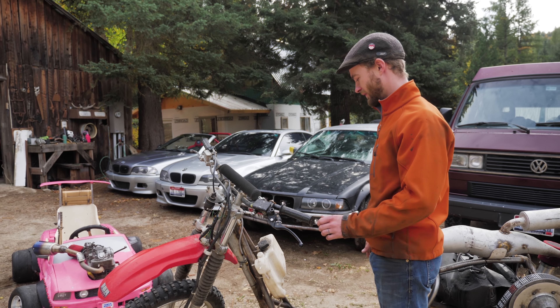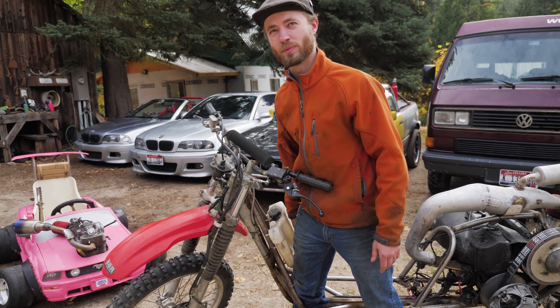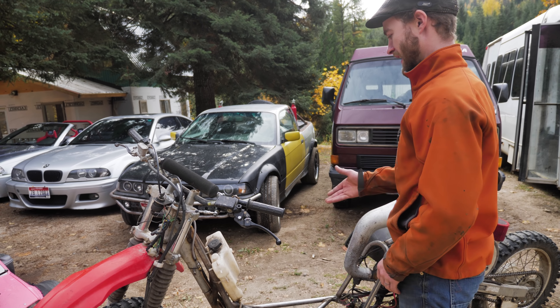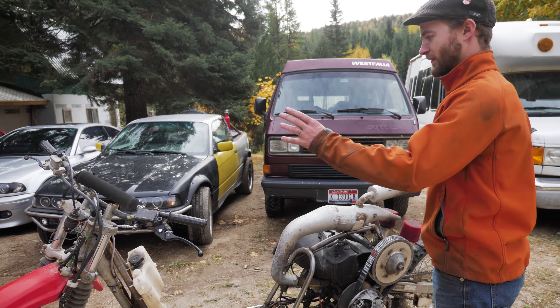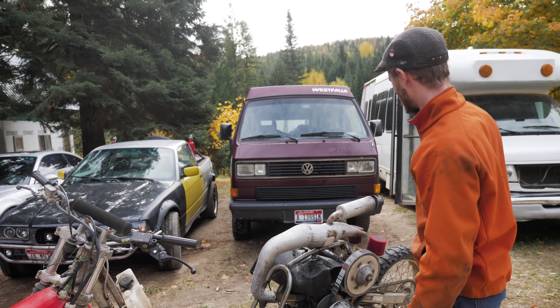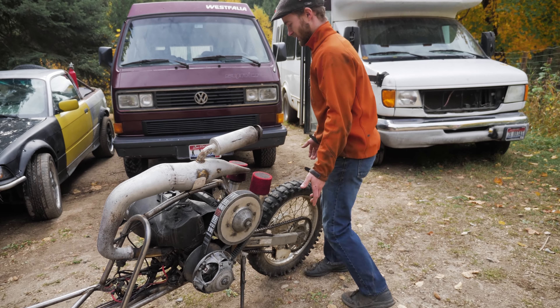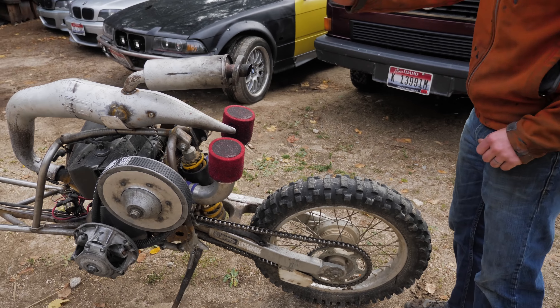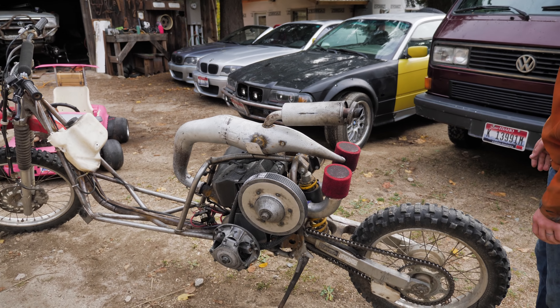It will have a platform to stand on so you don't stick your foot through and get it ripped off, a better gas tank — that one's just temporary — and it'll even have headlights, taillights, and a fender in the back so it doesn't get too much dirt in the air filters, all over the engine, or up the exhaust.